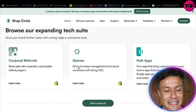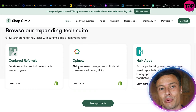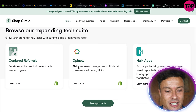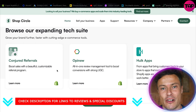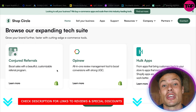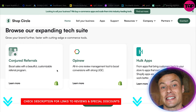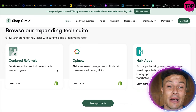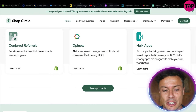Down here you can see there's an expanding tech suite available with lots of different apps you can use to improve your Shopify returns. Here you can see Conjured Referrals — boost sales with a beautiful customizable referral program. This helps your existing customers get discounts by bringing in other customers, which is an excellent way to grow your business without overheads like marketing.